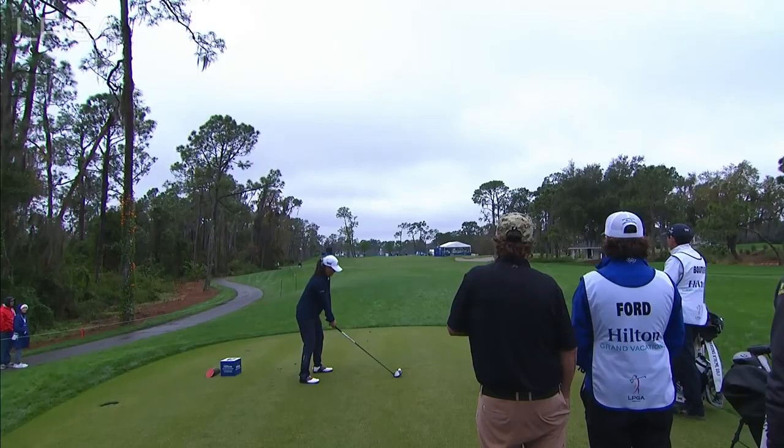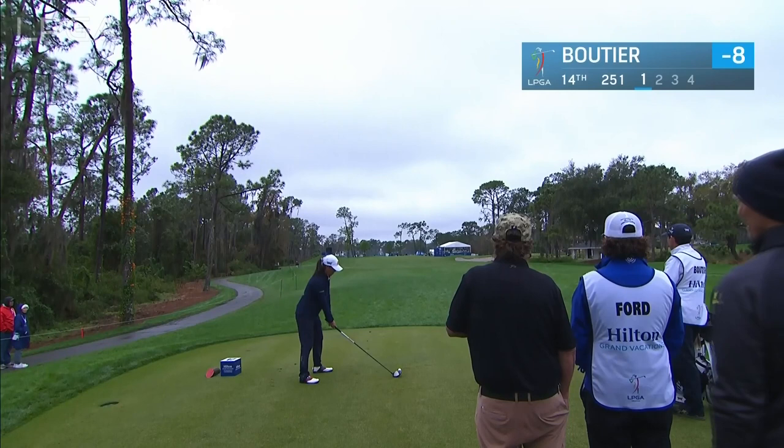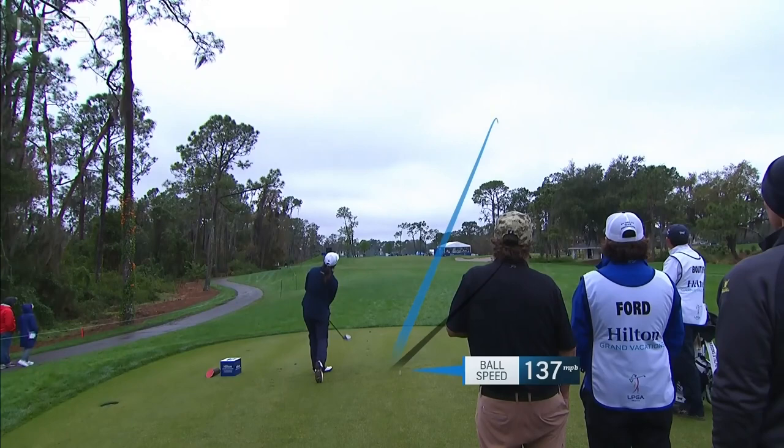Let's go to the tee at 14. Boudier's game is more precision than power, but she has added a little bit in the last year.